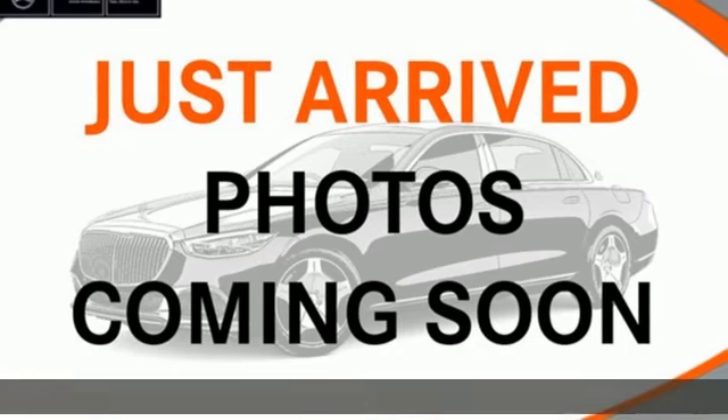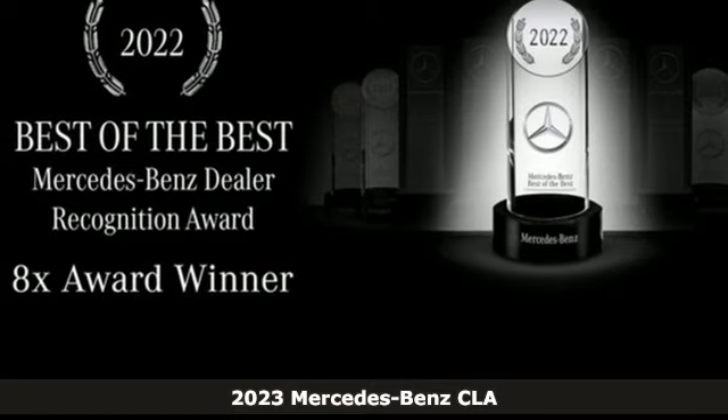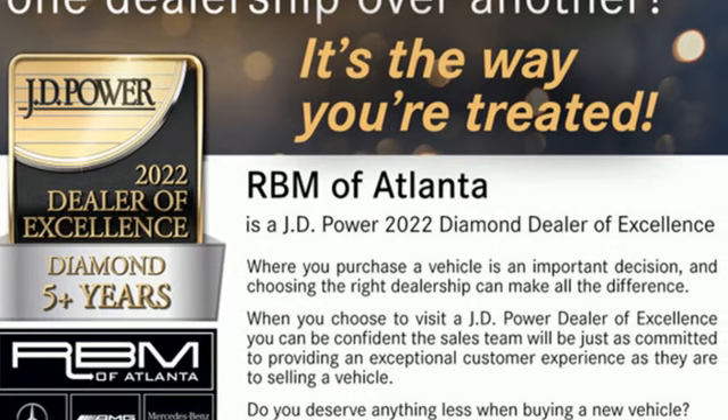It's a new 2023 Mercedes-Benz CLA. The curves seduce your eyes and the sharp lines hold your gaze. When you get a taste of the performance, you'll know dreams do come true.